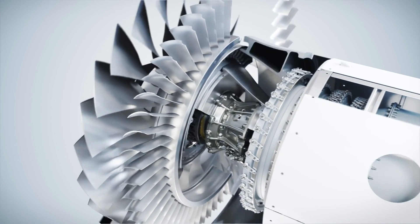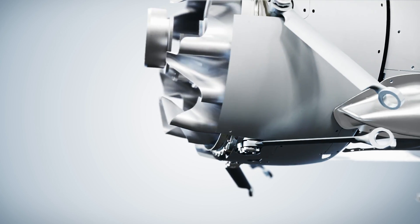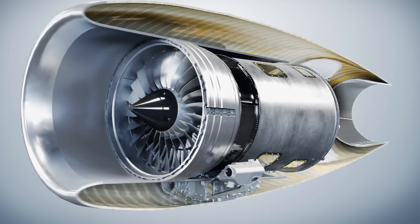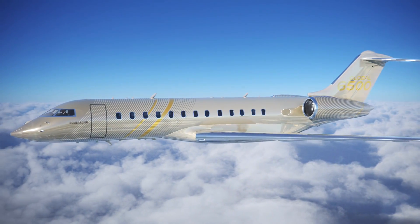Examples we're speaking about this week at the show in the area of connected: we're talking about the state-of-the-art advanced engine health monitoring unit that we've got on our new Pearl engine, which we launched at EBACE back in May. This enables the engine to be the first Internet of Things enabled engine.